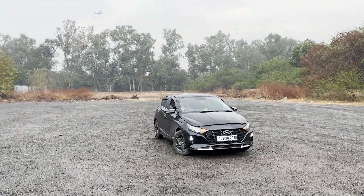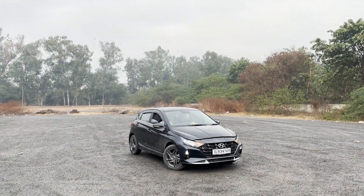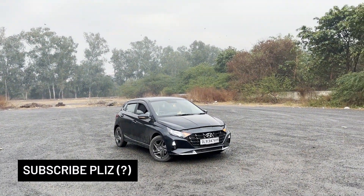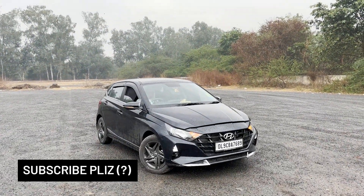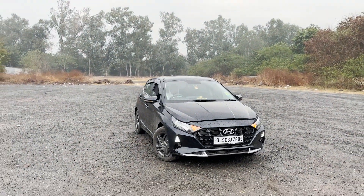Hi guys, welcome back to the channel. This video is going to be a short and crisp video on the five things which I love about the third generation i20. This i20 standing right here is a 1.2 naturally aspirated petrol engine with a manual gearbox.